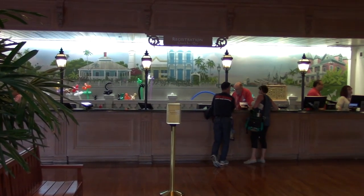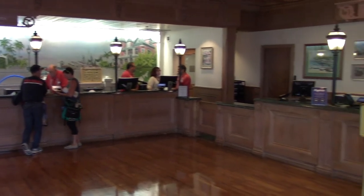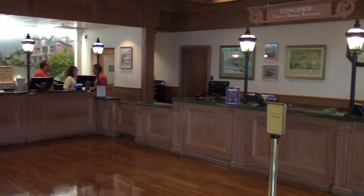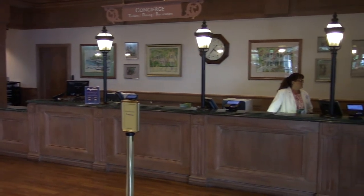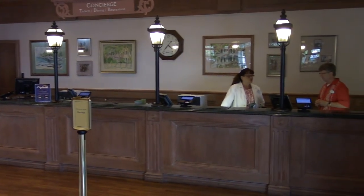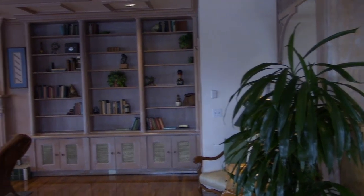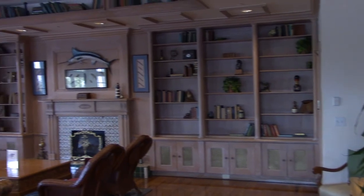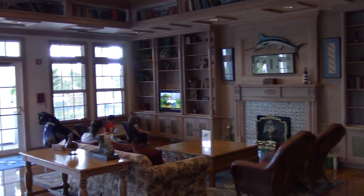Main registration check-in. We also have the main concierge services where you get tickets, dining reservations, recreation, all the tickets to the parks, dinner reservations, show reservations. There's also a really nice seating area and a TV for the kids.